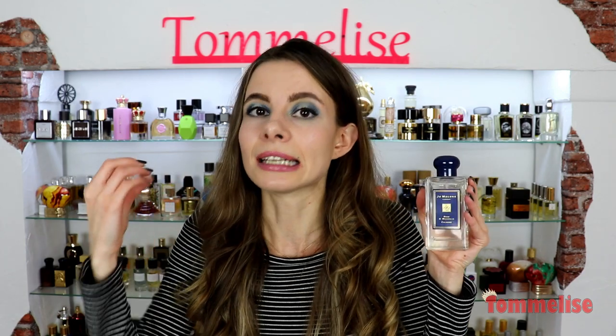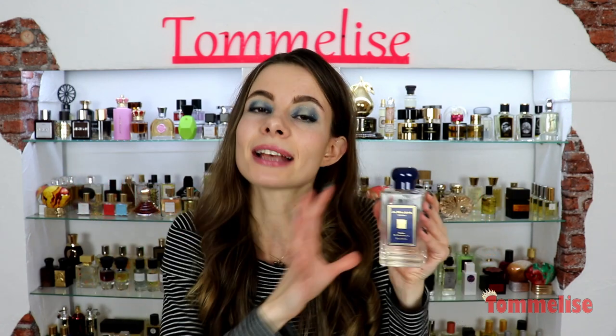Patchouli is very aromatic and super refined in there. It just makes sure that this fragrance has depth, which it needs, but it's not straightforward in your face. It's not overwhelming — it just supports the whole blend and makes sure it has some body.